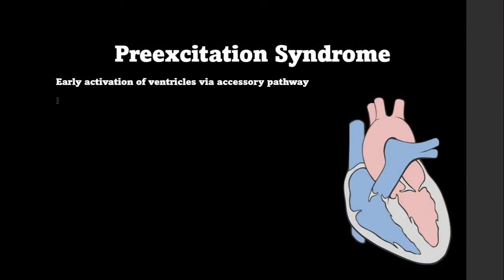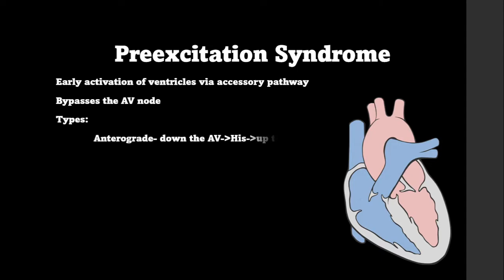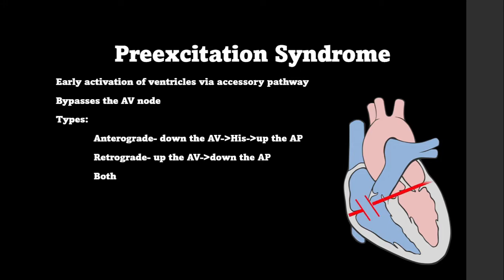What is pre-excitation? It is the early activation of the ventricles caused by an accessory pathway that bypasses the AV node. There are three types: anterograde, which is when the impulse heads down the AV node to the Bundle of His and then up the accessory pathway; retrograde, which is when the impulse heads up the AV node and down the accessory pathway; and finally both, where the accessory pathway has anterograde and retrograde abilities.